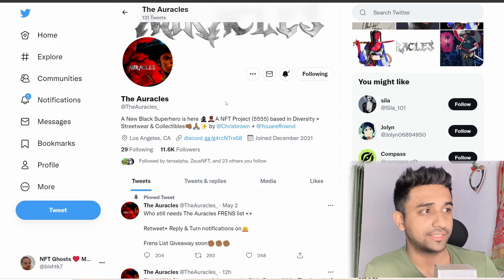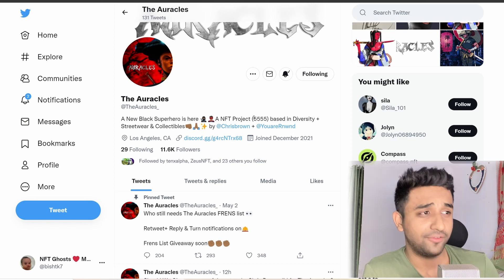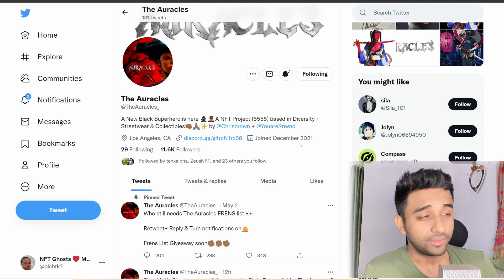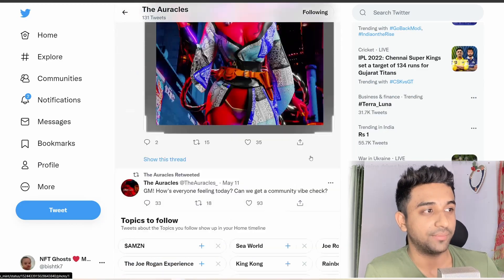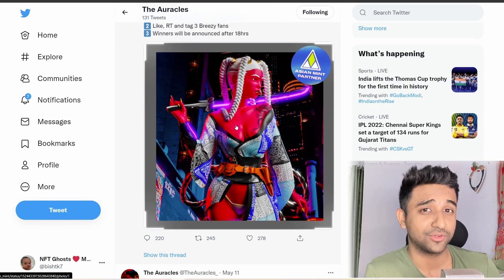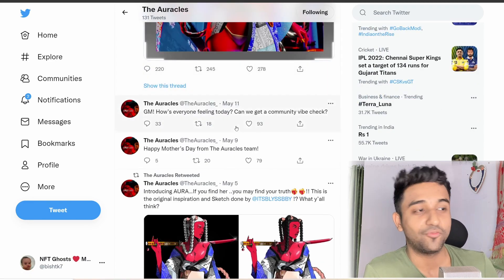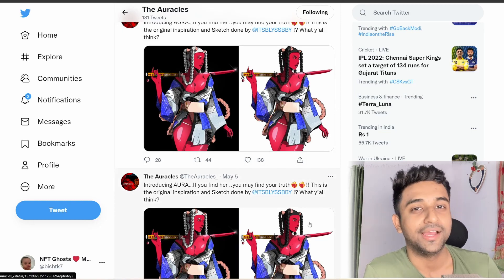Moving on to the next project — The Oracles. This is a total collection of 5,555 NFTs, not a very high collection. The reason I'm looking into this project is because it is from the designer of RTFKT, which is a really good project that has done amazingly well. The art looks really stylish and since the designer already has good experience in Web3, this can really do well. Definitely give them a follow.